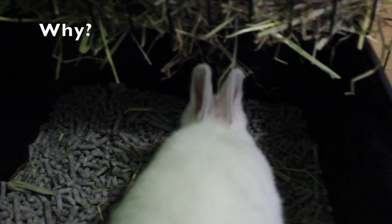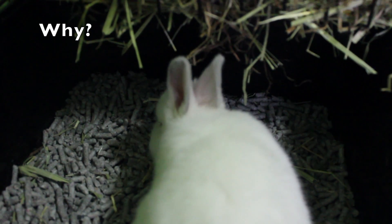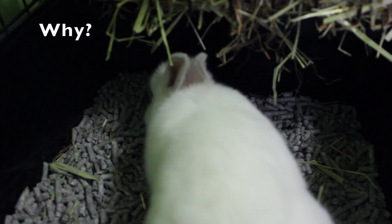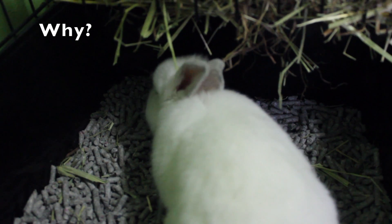Why would you want to litter box train your rabbit? For some people the answer is simple, but for others they don't mind having to pick up after their rabbit every so often. Here's why I think every rabbit needs to be litter box trained.